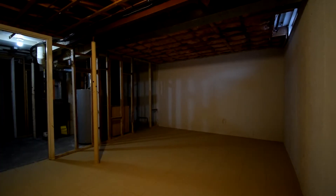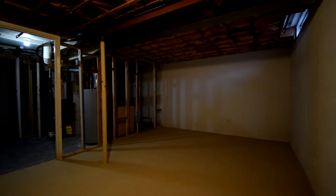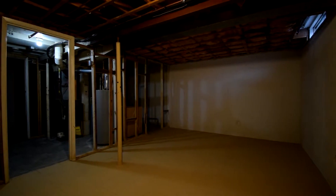The basement awaits your imagination. The ceilings are high and it's large enough to develop into whatever space you feel your family needs.